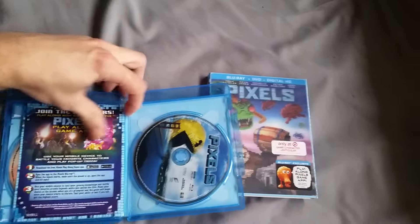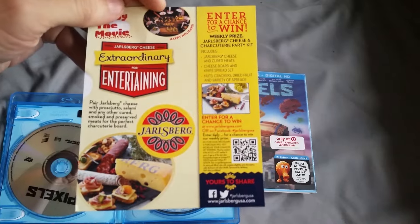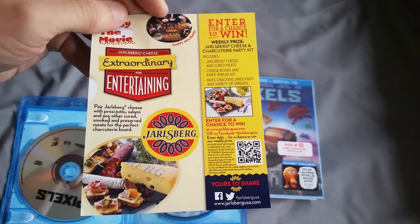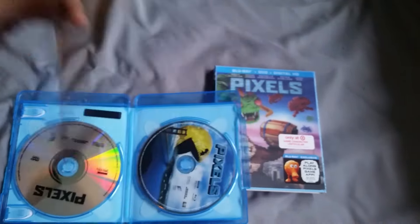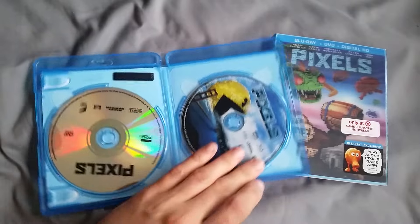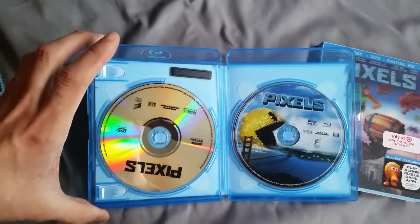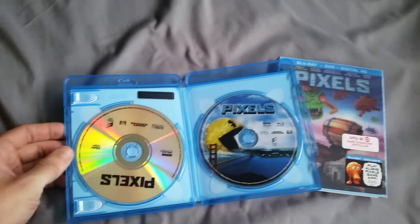Here's a little more information about the game app that comes with it, and then on the other side there's something about some German food. You got both your discs here — you got the cool disc art on the Blu-ray, but not on the DVD. The DVD just has a plain top to it.